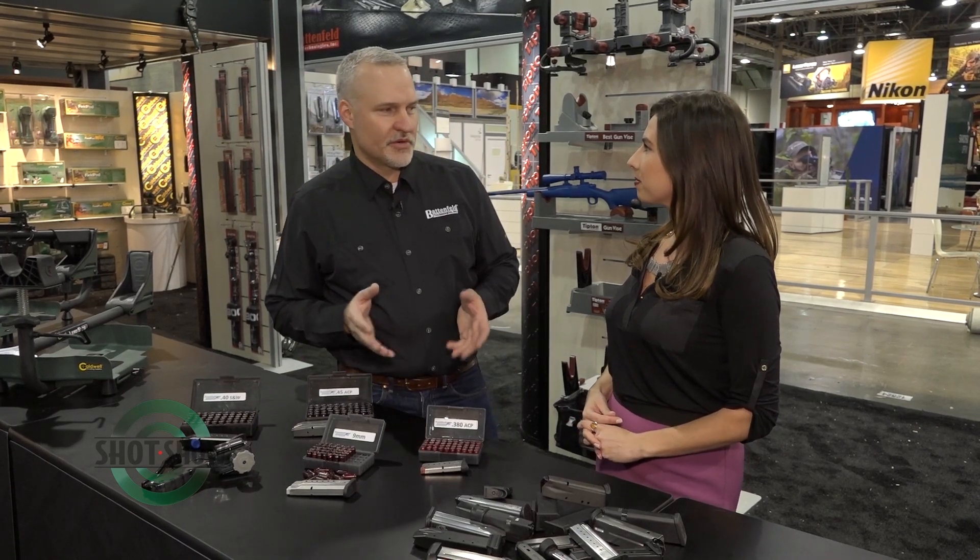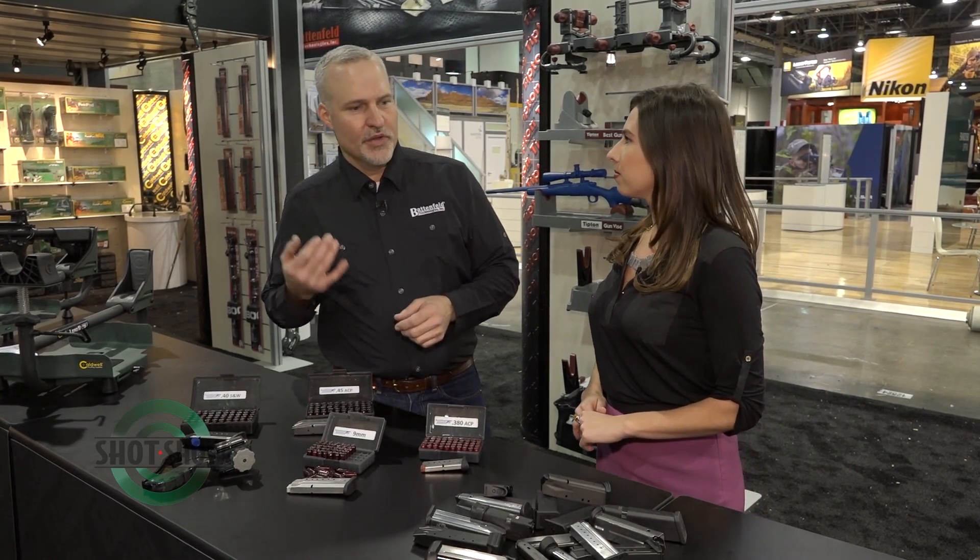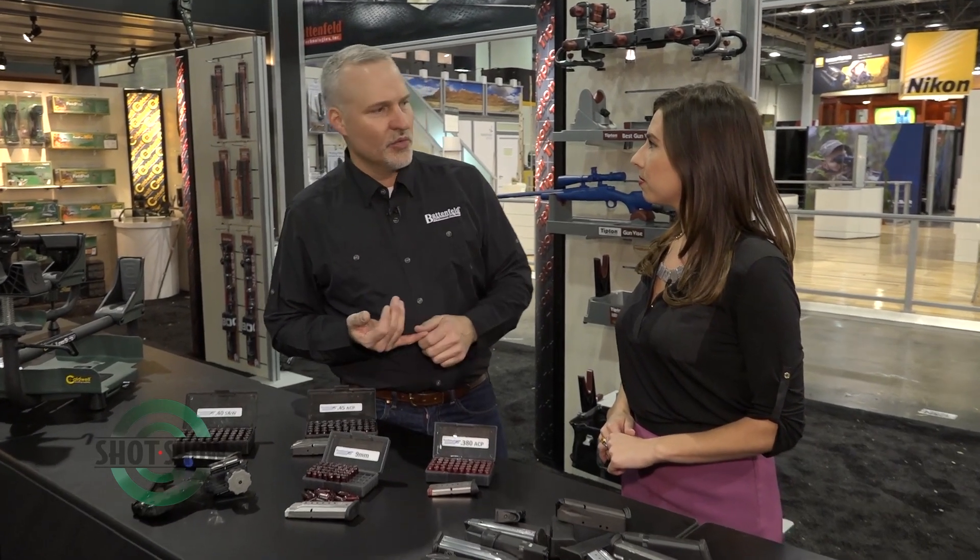Sure, Battenfeld's been growing rapidly and we've got a whole host of consumer brands underneath the BTI umbrella now. The biggest brand that we've got is Caldwell, which is our shooting accessories. We also have Wheeler Engineering, which is gunsmithing tools, and Frankfort Arsenal, which is reloading tools.